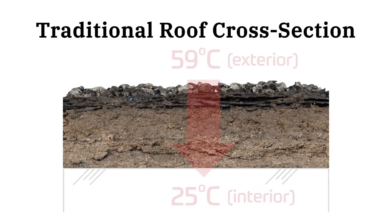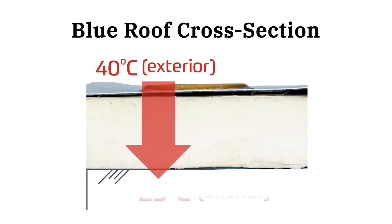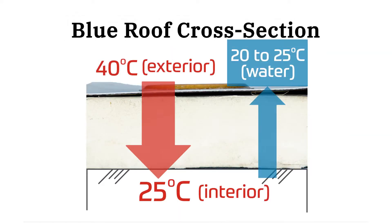If you have water stored on your roof, it's evaporating from the roof and cooling the roof down. So rather than the heat penetrating in from the outside during the summer, it's actually going to be leaving because it can be slightly cooler on the roof.